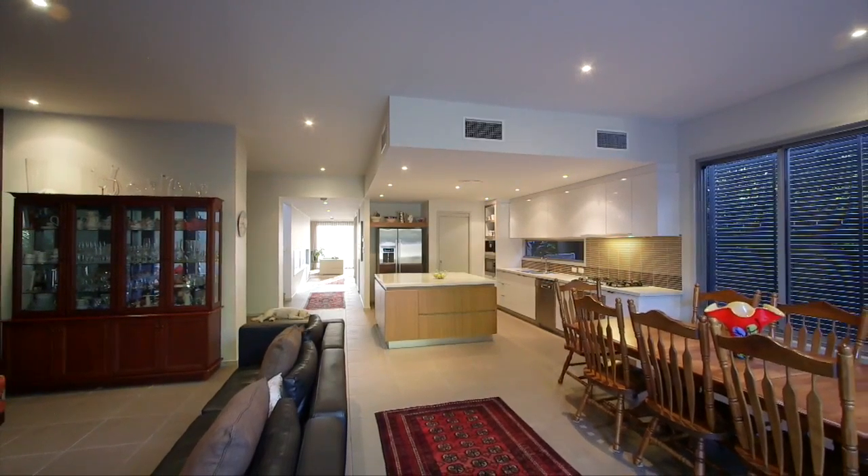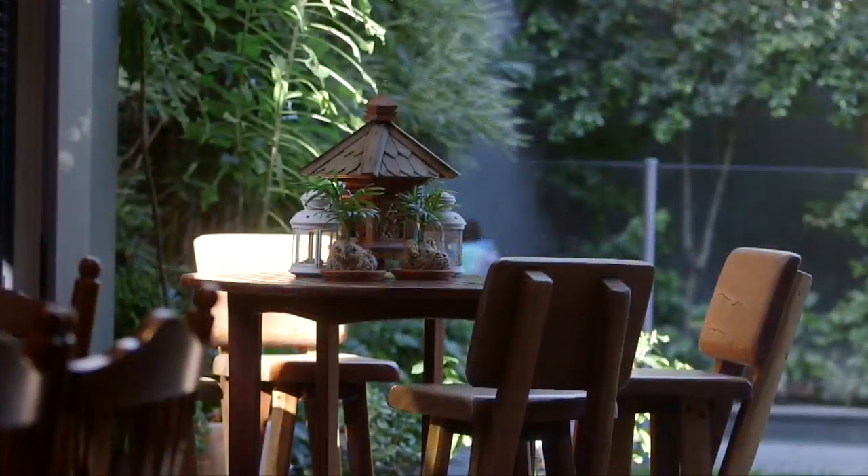The seller's favourite aspect of this home is this undercover entertaining area. You can see why.